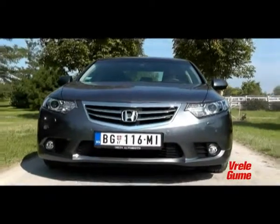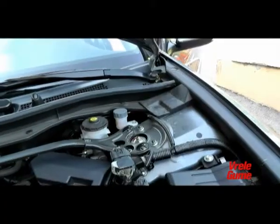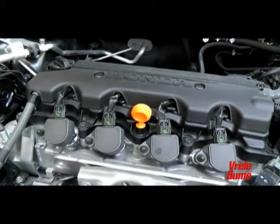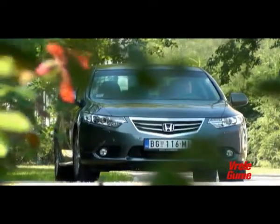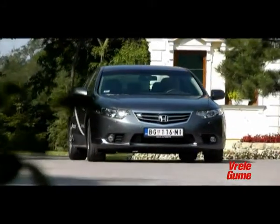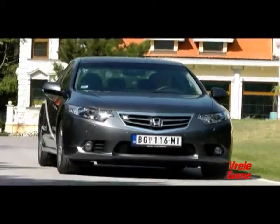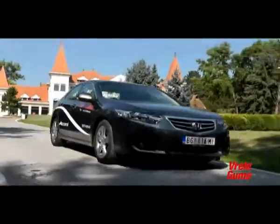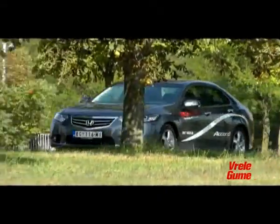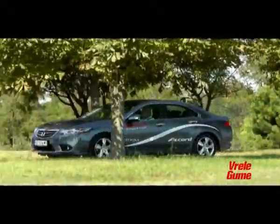The base of the Accord's engine range is a two-liter petrol engine with 156 horsepower. The subjective feel while driving suggests a somewhat higher horsepower figure than stated in the catalogue — largely thanks to good gear ratios and a sporty sound. The Accord reaches 100 km/h in 9.1 seconds, and the maximum speed is 215 km/h. Combined fuel consumption according to the catalogue is 7 liters, while our measured average consumption during testing came to 8 liters.